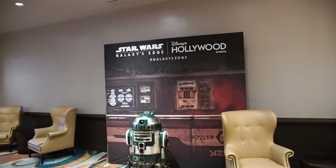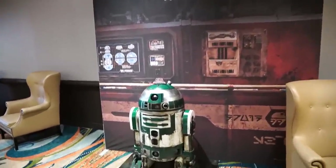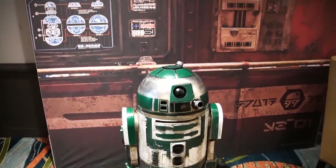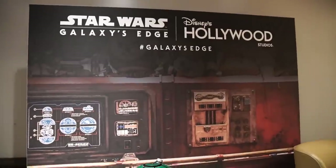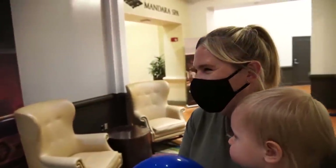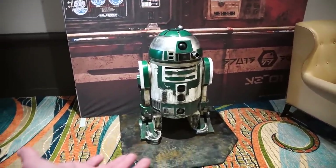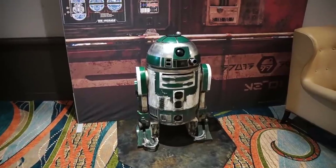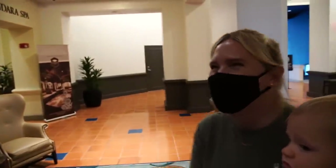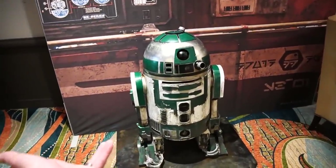While we're waiting for our food, we're just wandering around the hotel. There's an R2 droid right here — it's just a display for Galaxy's Edge. Who's the green one? I don't know — R2D7? There probably is a real green one but I don't know who it is.